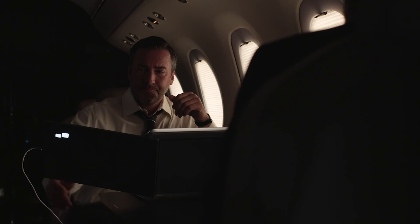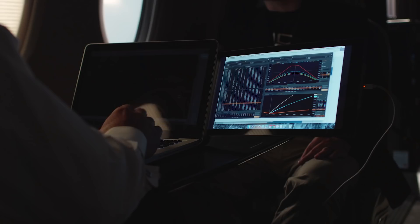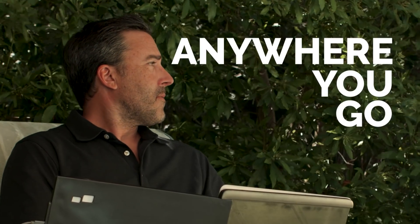A second laptop monitor can actually increase worker productivity by up to 50%. That's what Duo is doing — it gives them that extra productivity anywhere they go.